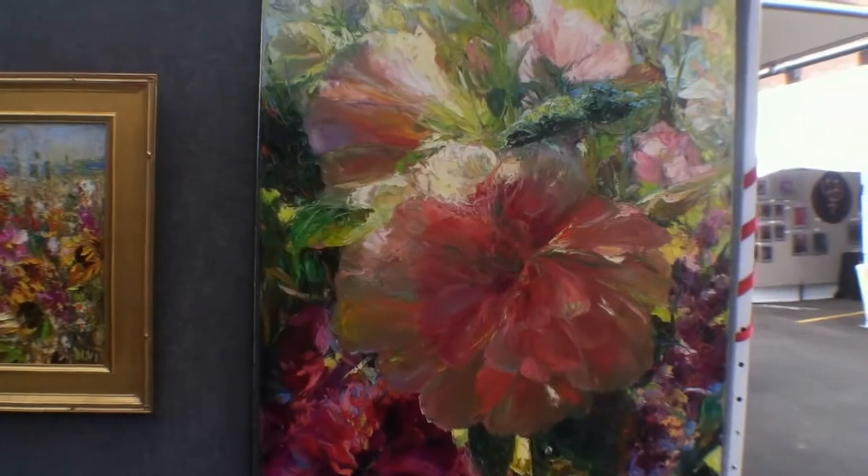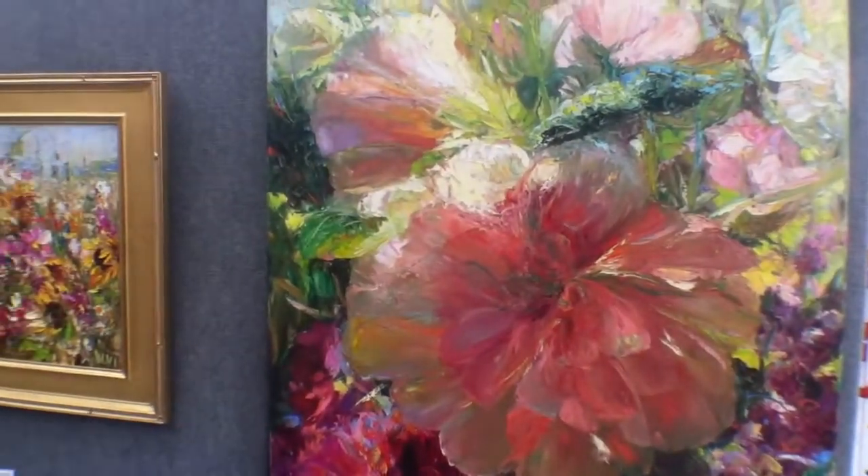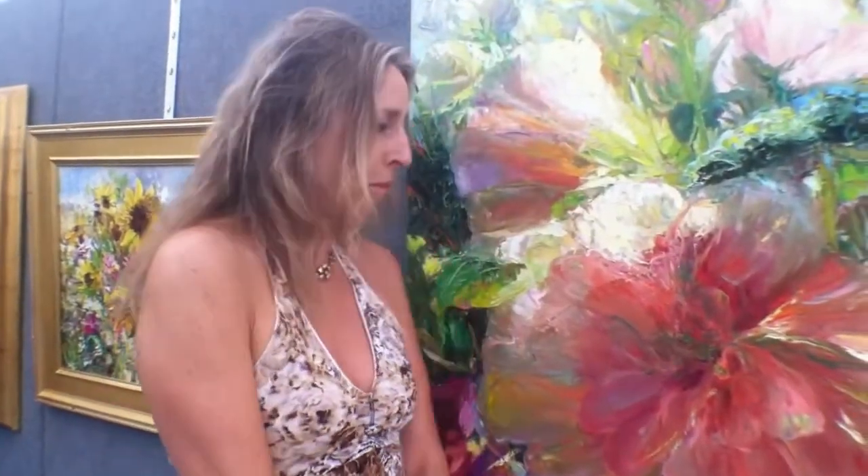I show with the Santa Fe Society of Artists during the summer in Santa Fe. I also have my work represented by Canyon Road Contemporary Art and the Depot Gallery in Ennis, Montana. Thanks very much.